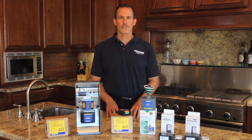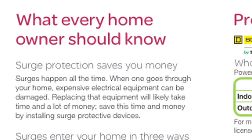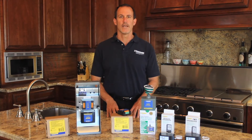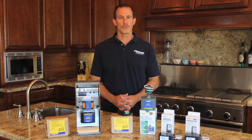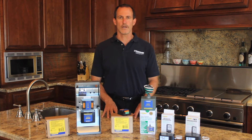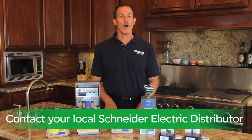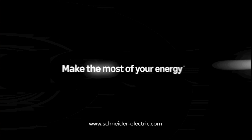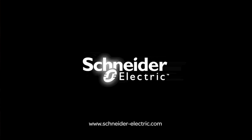On your next service call, hand your customer one of our residential surge protection brochures, which highlights the importance of surge protection and the valuable installation service you can provide. For more information on our residential surge protection products, contact your local authorized Schneider Electric distributor today. Thanks for watching, and remember: make the most of your energy with Schneider Electric.